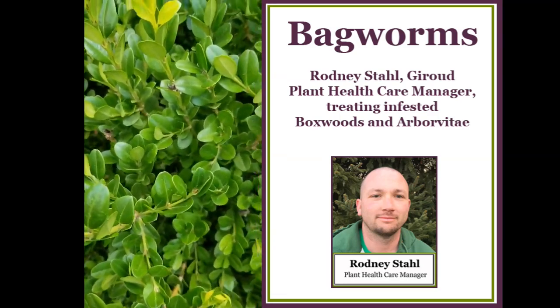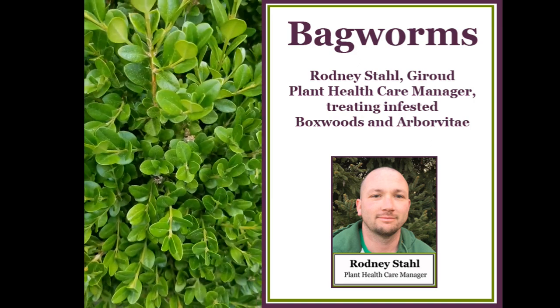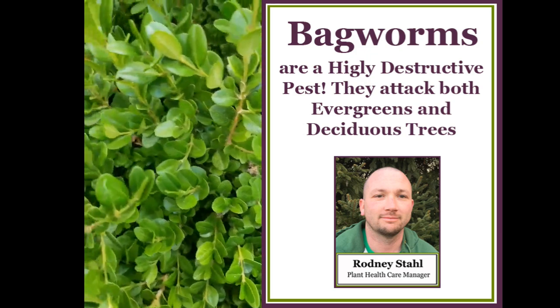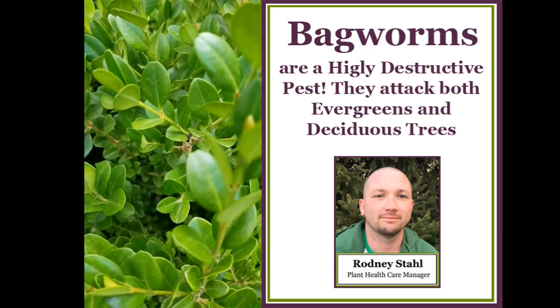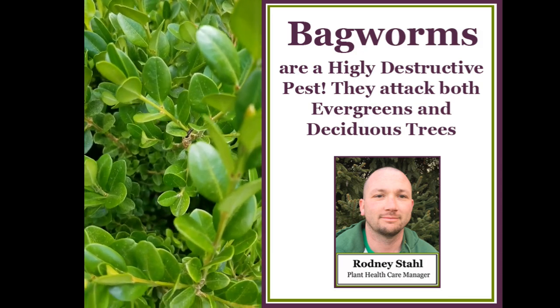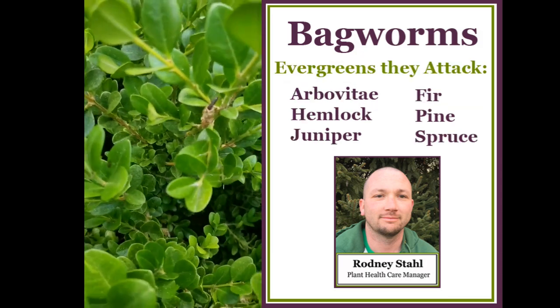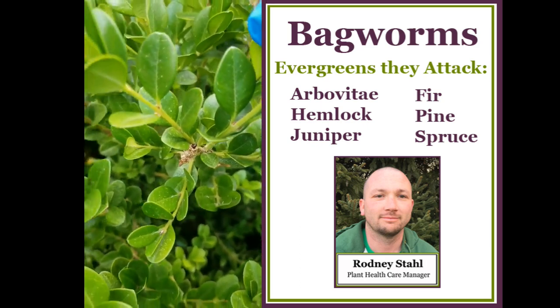This is bagworm activity on a boxwood. We're here to treat some of the arborvitaes and evergreens on the property today. These are actual bagworms that are moving their way through the boxwood, trying to set up and eat some of the foliage.